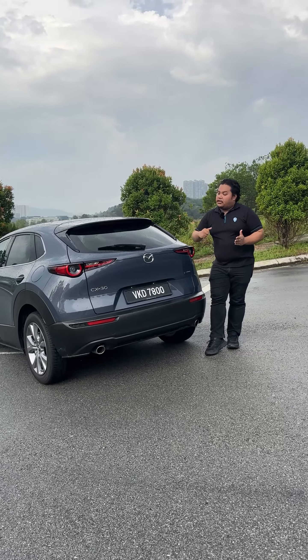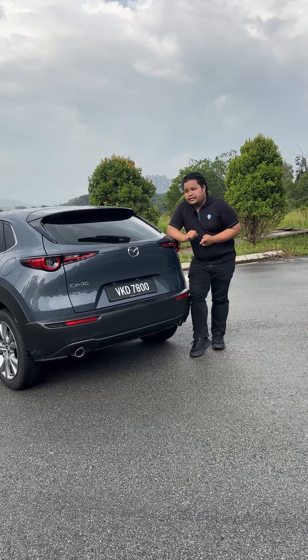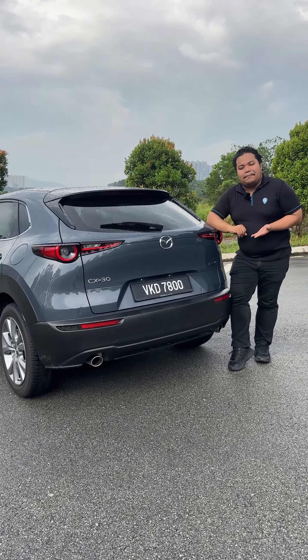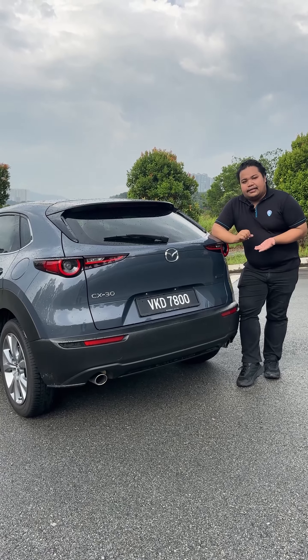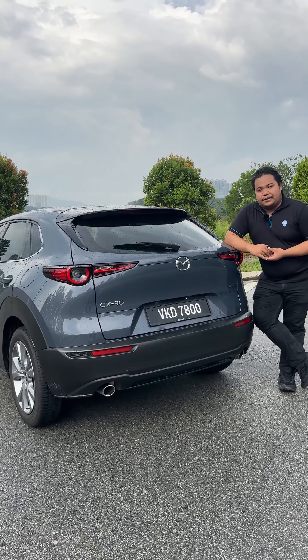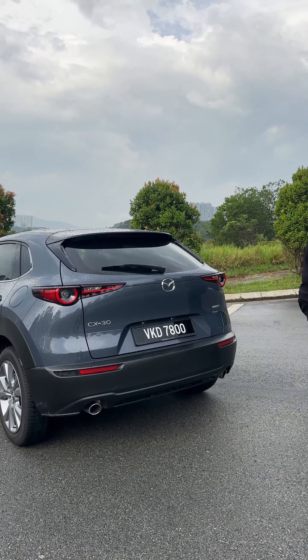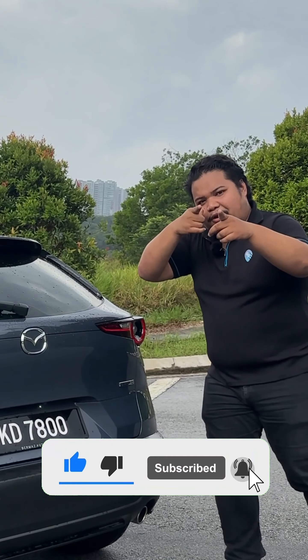Would you take this CKD version of the CX-30 over any other Japanese SUV available out there? As always, leave your thoughts in the comments below. My name is Moaklis — for more content like this, check out Carlist.com. Don't forget to like, share, and subscribe.